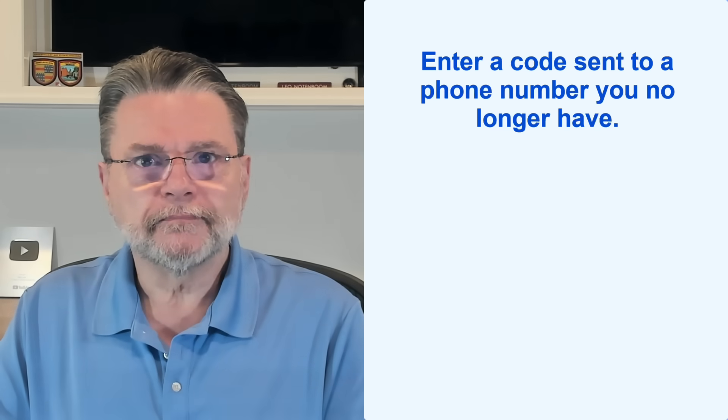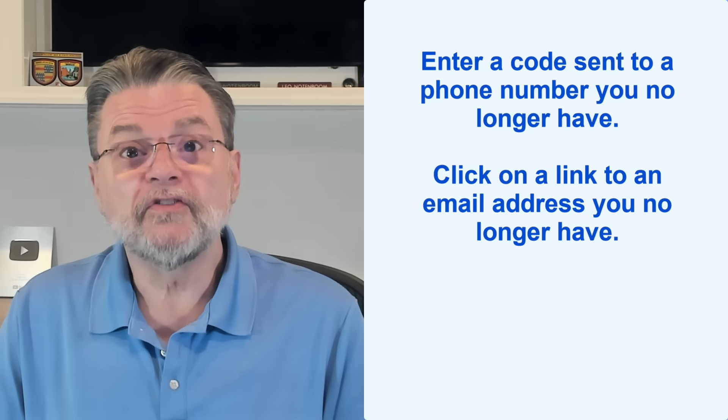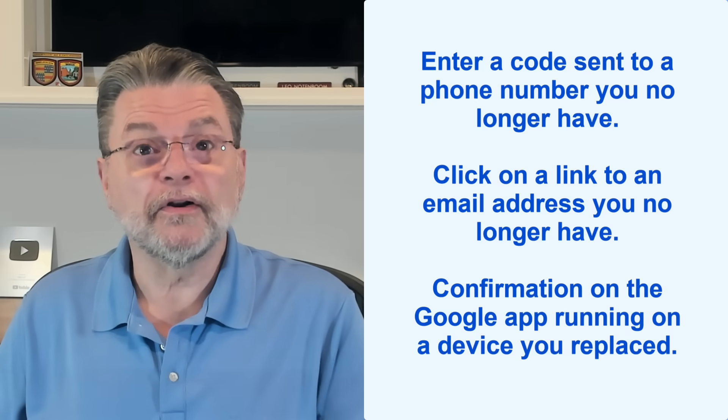As part of that process, Google asks you to enter a code sent to a phone number you no longer have, or to click on a link sent to an email address you no longer have access to, or to acknowledge a confirmation on the Google app running on a device you replaced. All the points of recovery that you once supplied have fallen out of date. Google has no way to differentiate you from a hacker trying to break in — there's no way to prove that you are you and should be allowed back in.